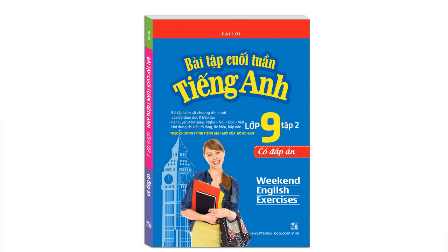Gagarin died during a routine training exercise on March 27th, 1968. The details of his death were not released until June of 2013, when a declassified report indicated that Gagarin's death was caused by the error of another pilot.